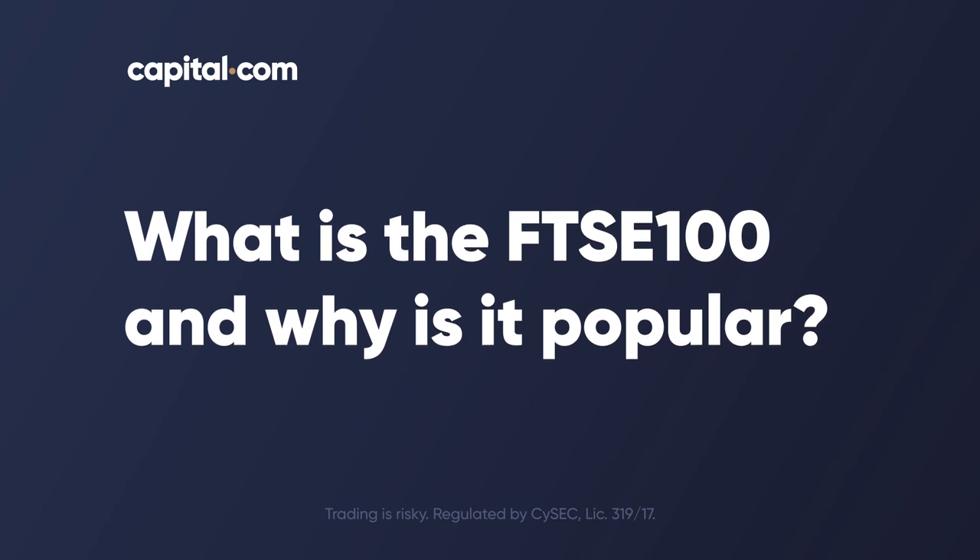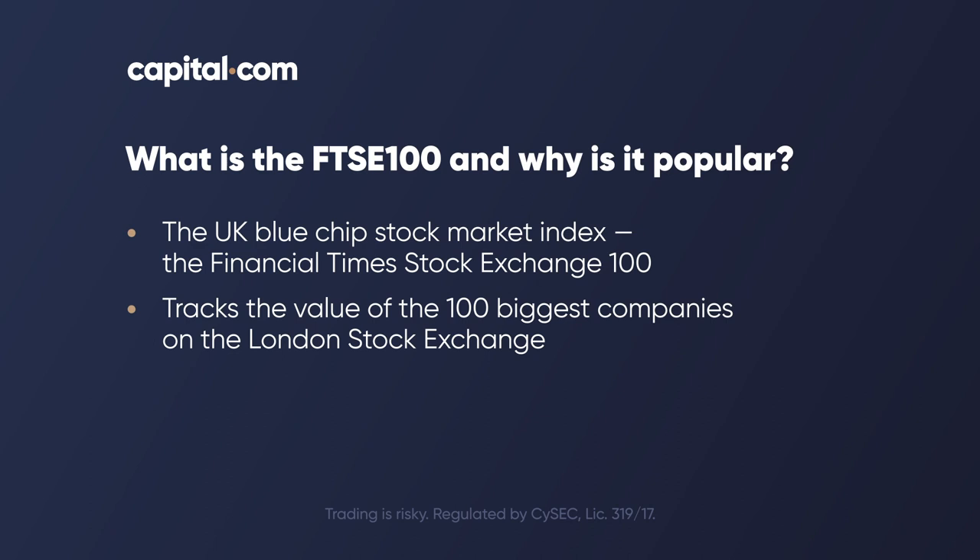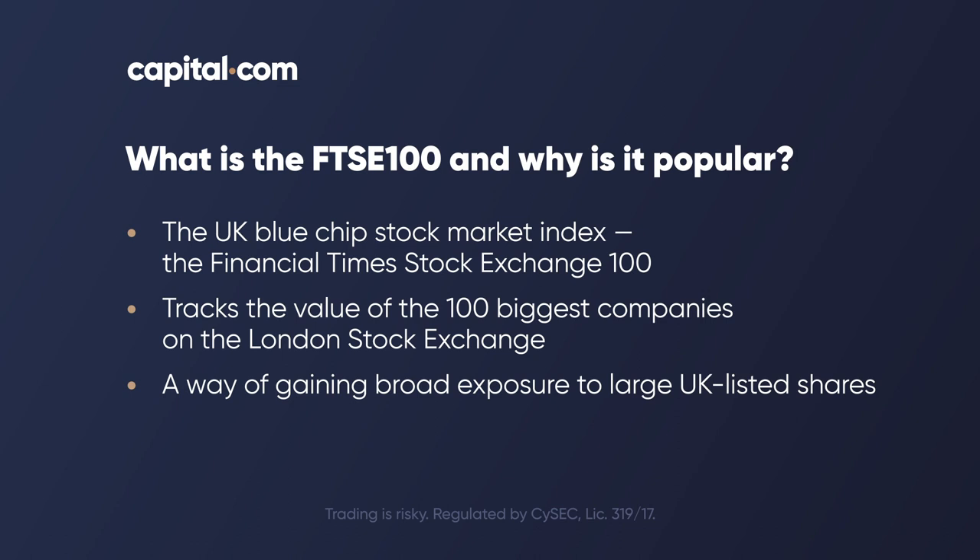So what is the FTSE 100 and why is it so popular with investors and traders? It's the UK's blue chip stock market index — blue chip referring to what have traditionally been seen as safer investments, bigger companies. It's the Financial Times Stock Exchange 100. It tracks the value of the hundred biggest companies listed on the London Stock Exchange — big names such as the oil company BP, the bank HSBC, retailers such as Tesco. By buying or selling the FTSE you're buying or selling a basket of large UK listed shares rather than an individual share.